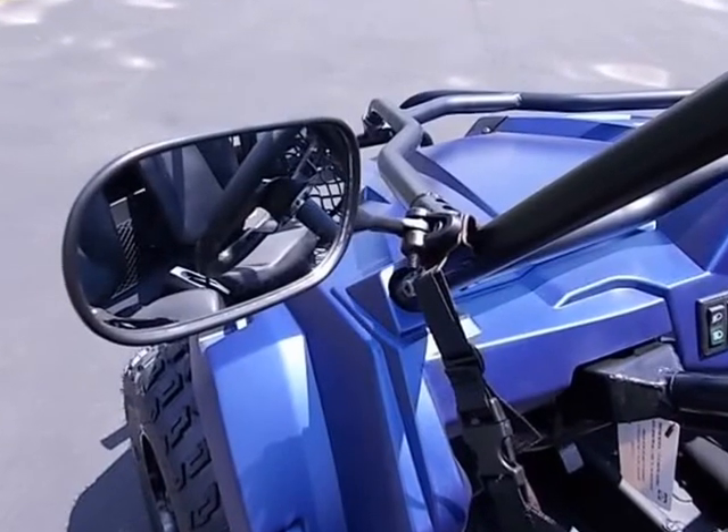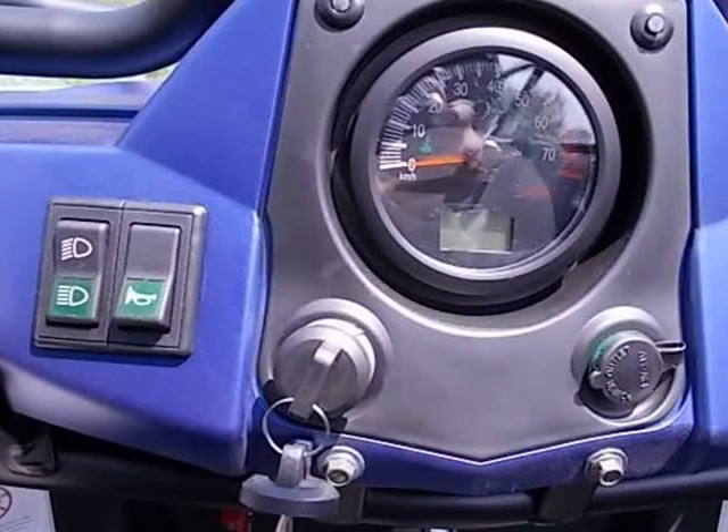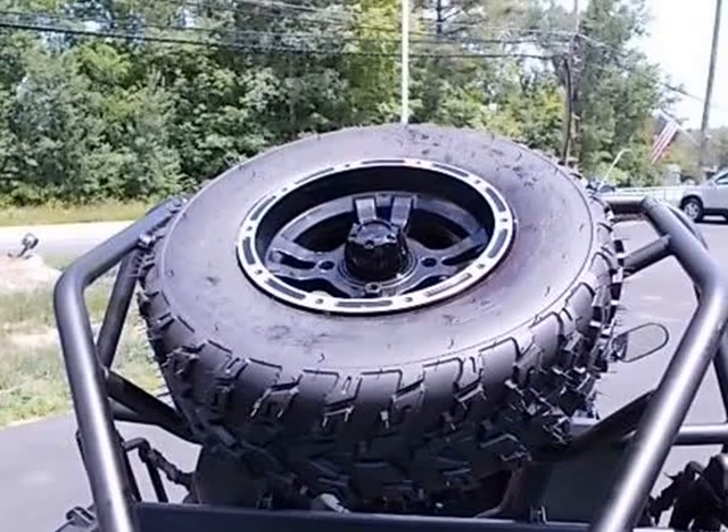Chassis. Front Suspension: A-Arm. Rear Suspension: Swingarm. Front Brake: Disc. Rear Brake: Disc. Front Wheel/Tire: Aluminum, 21x7-10. Rear Wheel/Tire: Aluminum, 22x10-10.